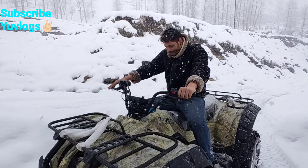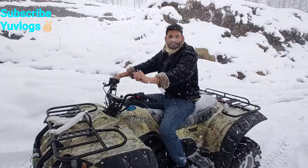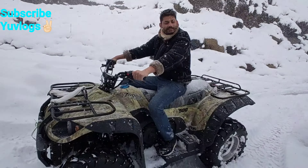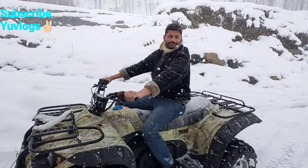Welcome to U-Blogs in a new video. Now we are taking a snow scooter, so let's go first. I'll get the owner of it, then I'll tell you about its specialties.